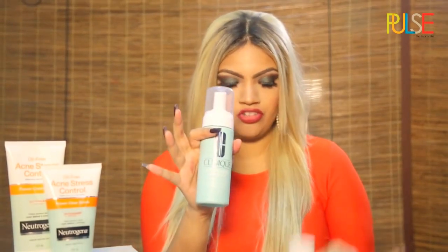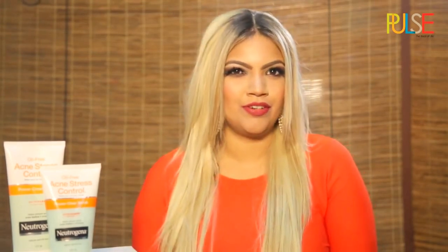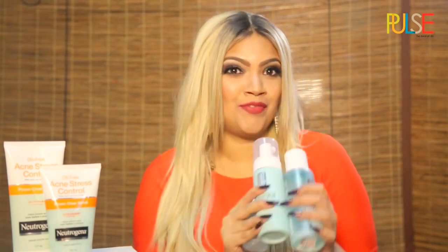So this is the face wash, the toner after you wash your face, and then the clearing gel. I would recommend you do this gel only at night. You can get this at any Sephora, any other department store abroad, or you can get it from a friend.